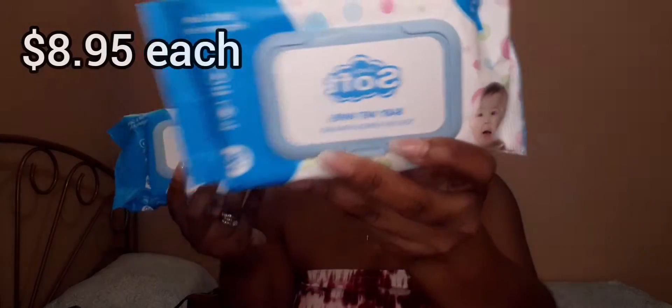I also picked up two packs of the Simply Soft Baby Wet Wipes to keep in our vehicles. These are 0% alcohol and fragrance free, with 80 wipes in each pack.